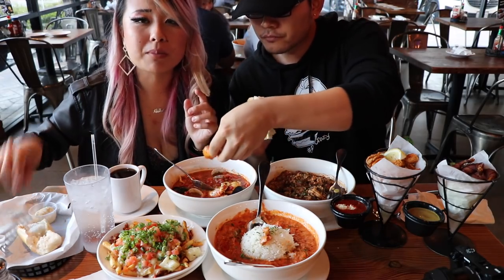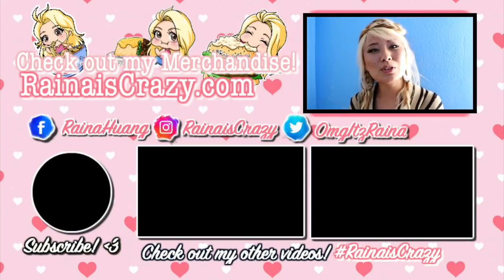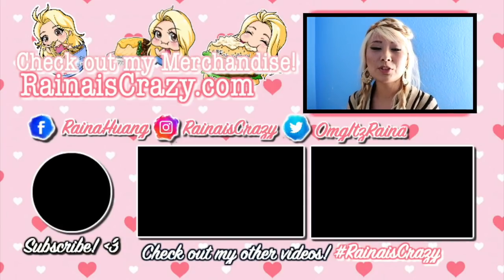Alright guys, this place is good. Make sure you come check them out — let them know I sent you. Hopefully you guys enjoyed this video, see you next time. Bye! Thank you so much for watching. Like and subscribe if you enjoyed it. Make sure to check out my website for all my merchandise — I've got clothing, prints, and stickers all up on there.